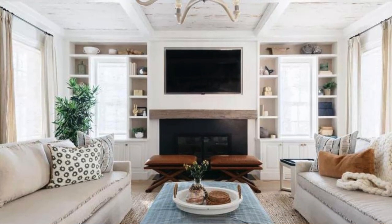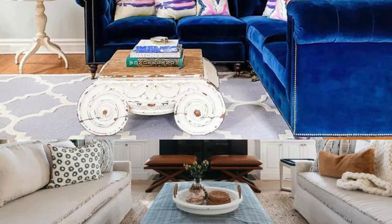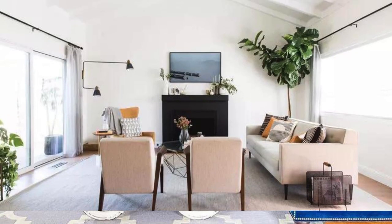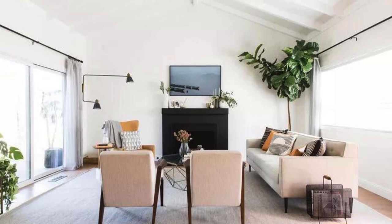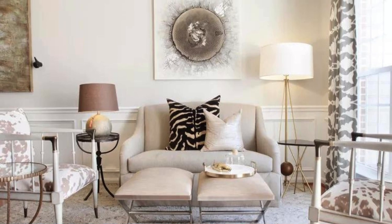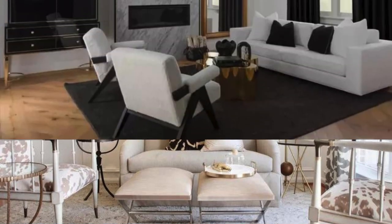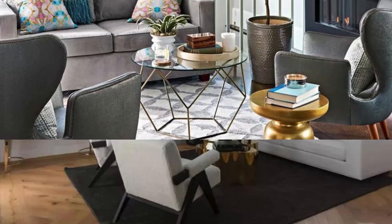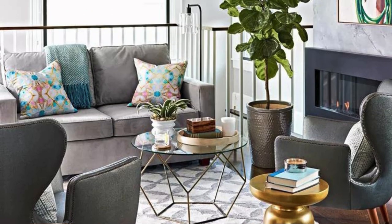Consider the layout of the room in relation to the flow of natural light. Arrange seating areas to take advantage of sunlight during the day, and strategically place mirrors to reflect and amplify the natural light, making the space feel brighter and more open. If you have a penchant for artistic expression, showcase your creativity by incorporating a gallery wall featuring a curated selection of artwork, framed photographs, or even your own masterpieces. This not only adds a personal touch but also becomes a visually stimulating focal point.